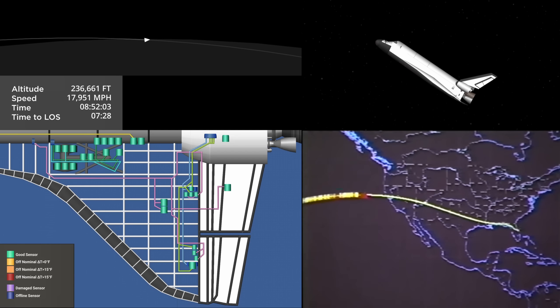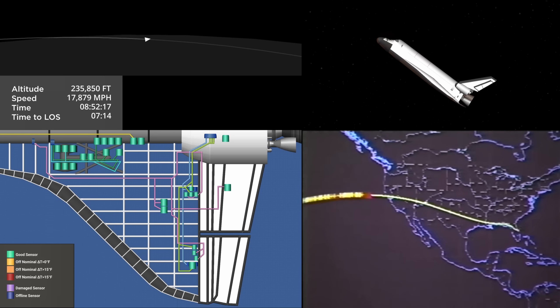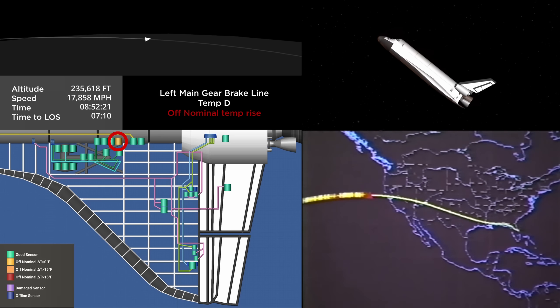Columbia approaching the coast of California now. It's predicted to cross the coast and be visible in the San Francisco area about 5:51 a.m. Pacific Standard Time, passing almost directly overhead of Sacramento, California. It actually crosses the California coast just to the north of the San Francisco area.